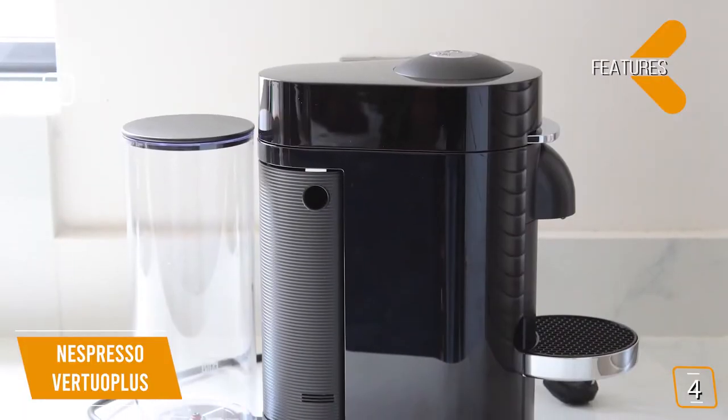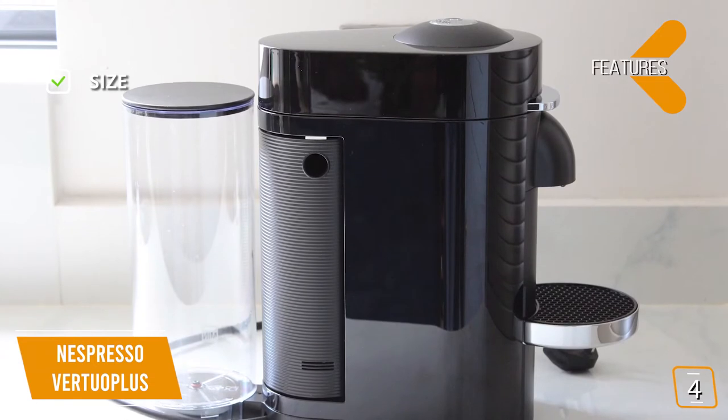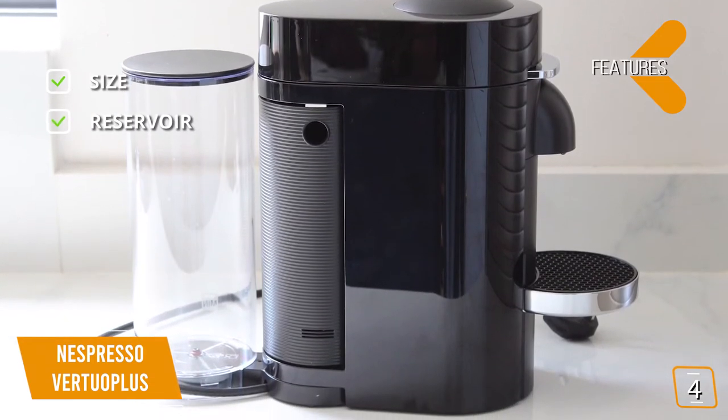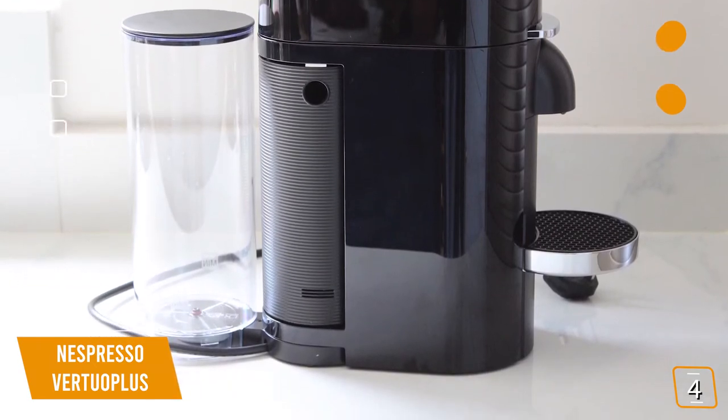The key features are size: 10.8 by 15.5 by 14.8 inches, and will fit on most countertops easily. Reservoir: large 40-ounce water tank. You can make numerous coffees before having to refill your reservoir.